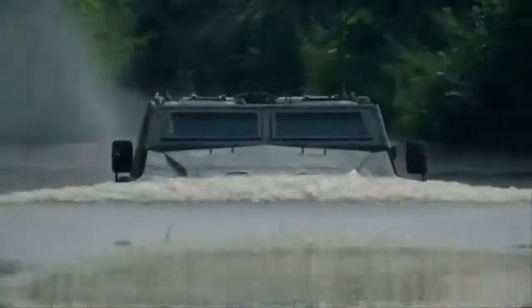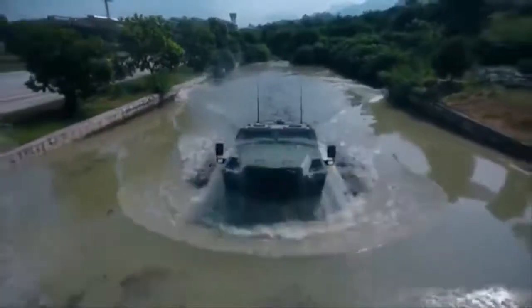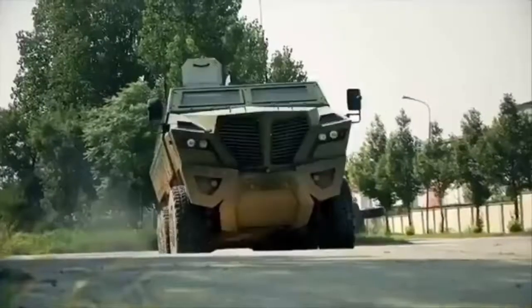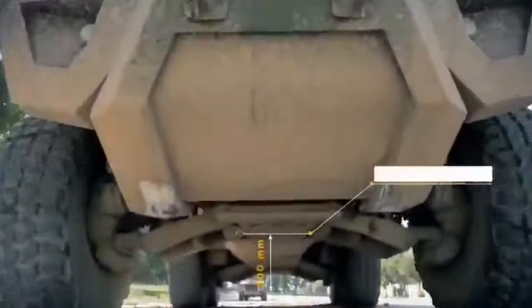It comes in both 6x6 and 8x8 configuration. It has a 500km cruising range and accommodates 13 personnel, including a three-man crew, on blast mitigating seats.